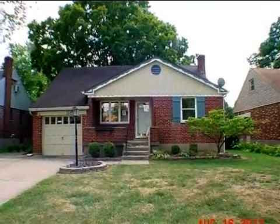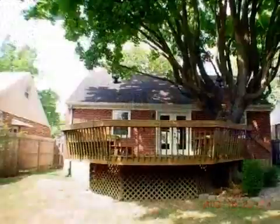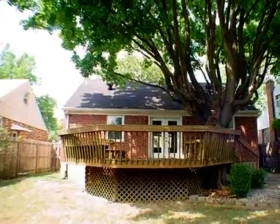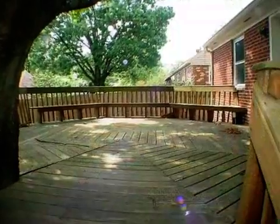This property is a three bedroom, one full bath, and two half bath home. This property is listed for one hundred two thousand nine hundred dollars.